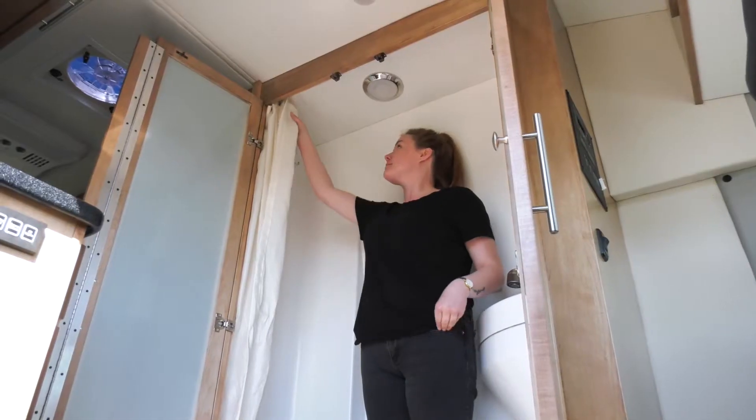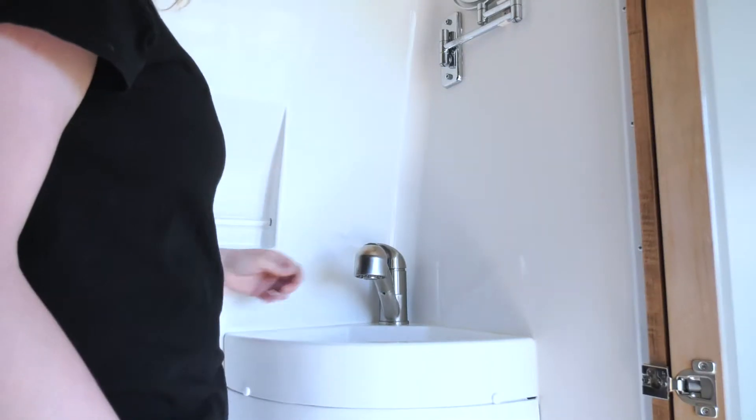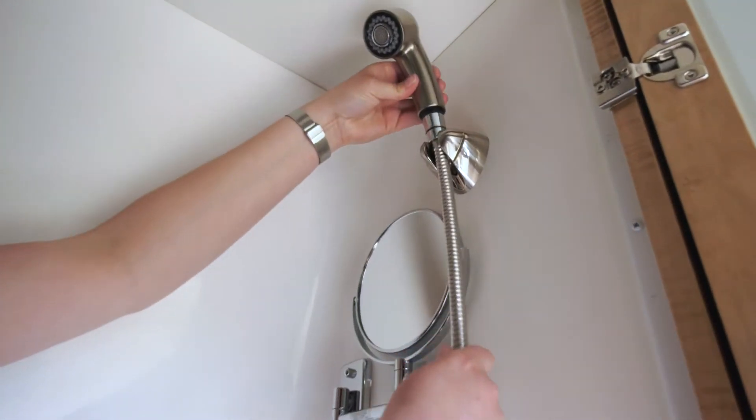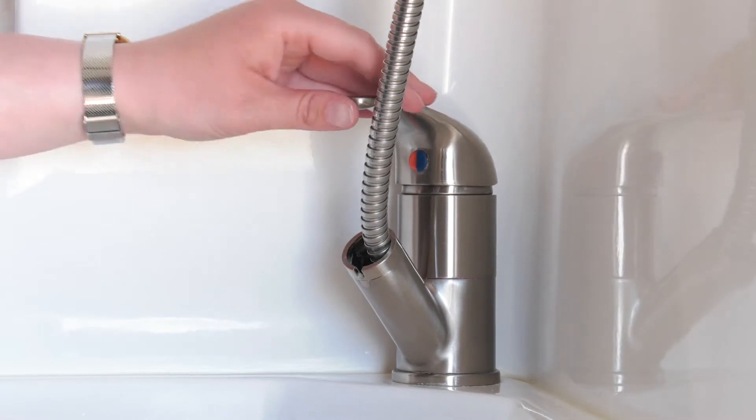To use the shower, slide the shower curtain along its track to enclose the shower space. Take the faucet out from the wash basin and place it in the holder on the wall so it now functions as the shower.